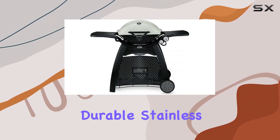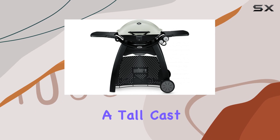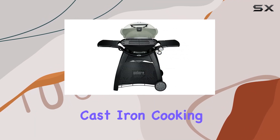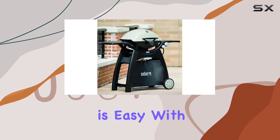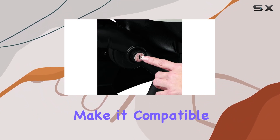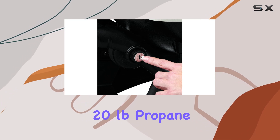The sturdy build includes durable stainless steel burners, a tall cast aluminum lid, and large-capacity porcelain enameled cast iron cooking grates. Cleanup is easy with the removable grease catch pan, and the included hose and regulator make it compatible with a refillable 20-pound propane tank.